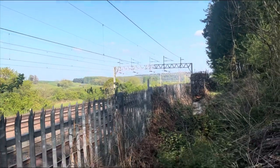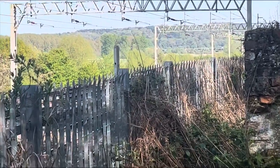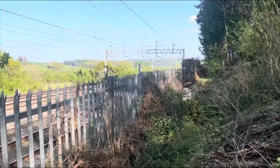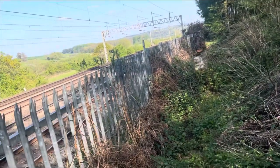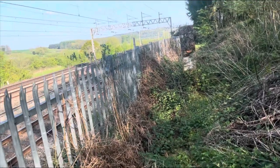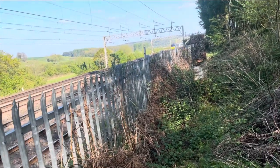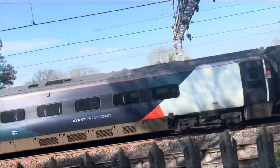We can see trains coming from around that bend over there. Here it comes — I can see its headlights. Come on, give us a toot! Oh, blow me — that's fast! And that would be 390 129.